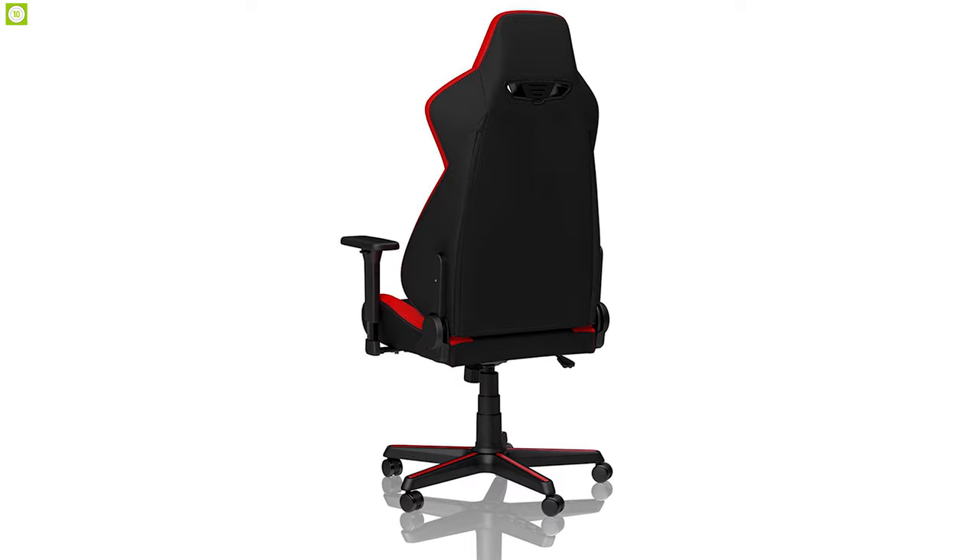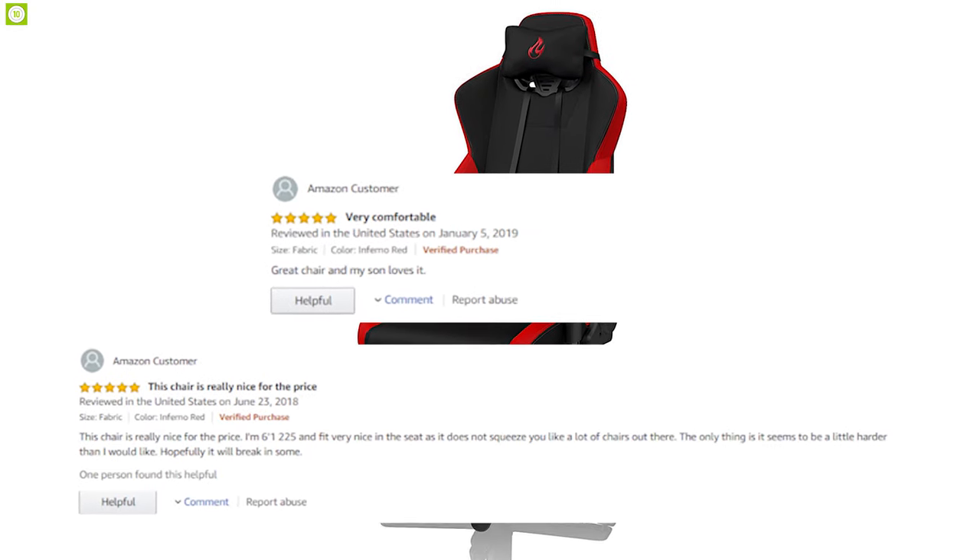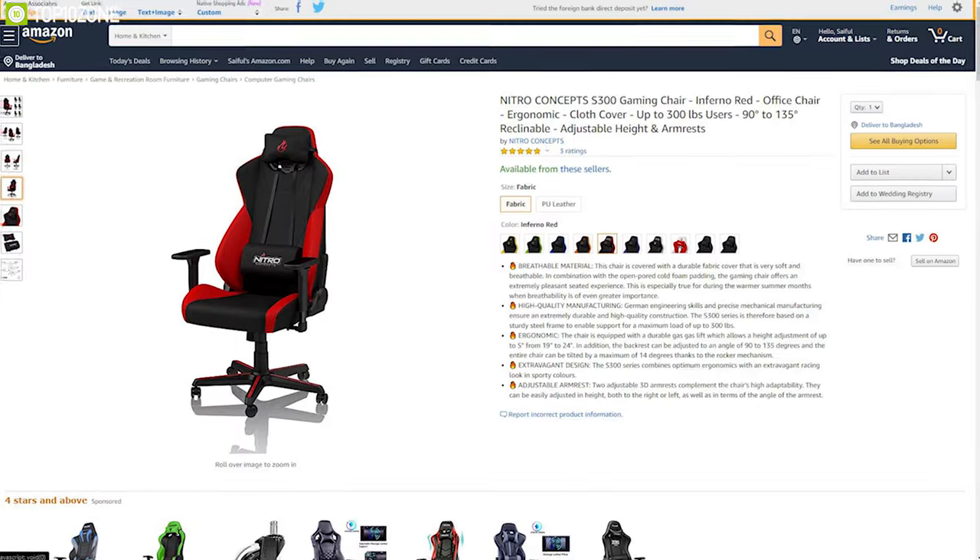The Nitro Concepts S300 is the perfect high-performance gaming chair for any hardcore gamer and has earned excellent reviews and ratings from customers. You can order it online.